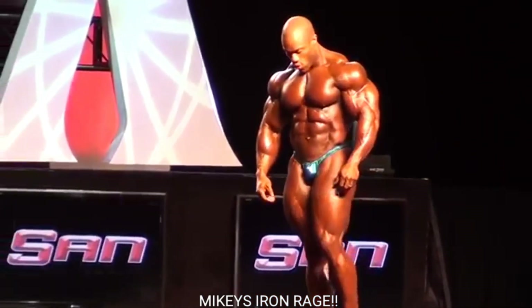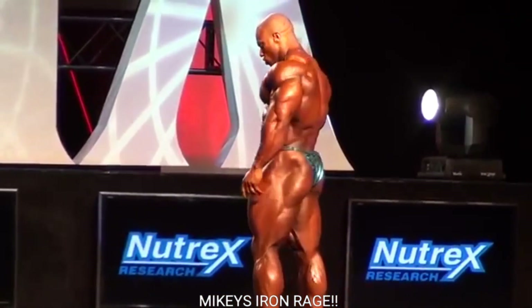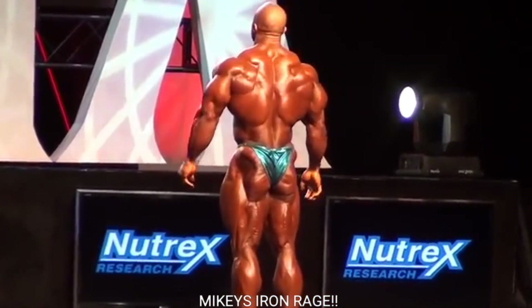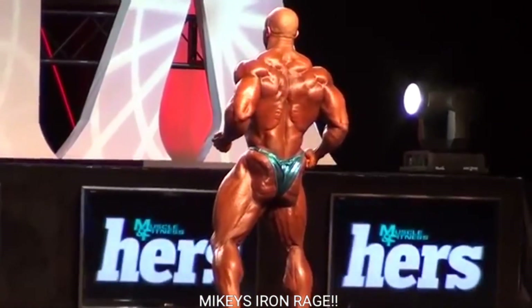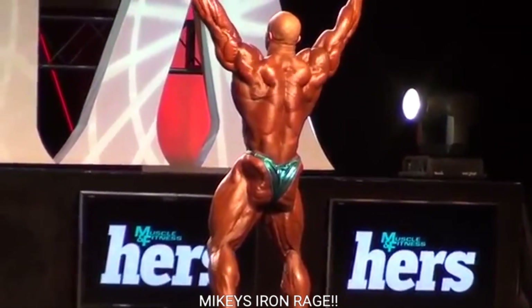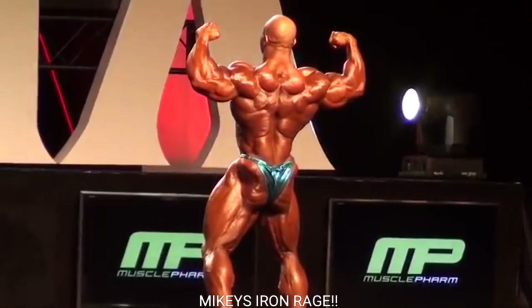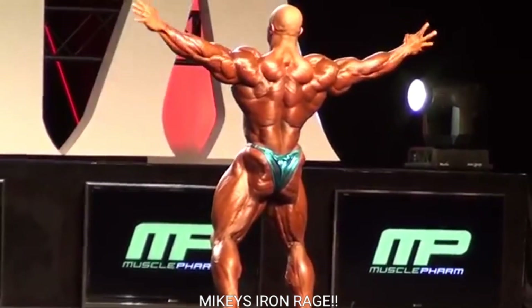The improvements Phil made from 2010 to 2011 were insane. For some reason he doesn't look that narrow either — he looked a lot more narrow at the 2010 Mr. Olympia. Maybe it's just me, but anyways this is a perfect physique, especially when you see it in HD — that makes a big difference.